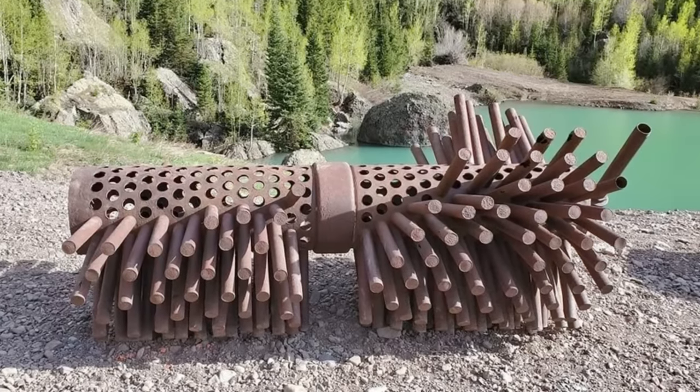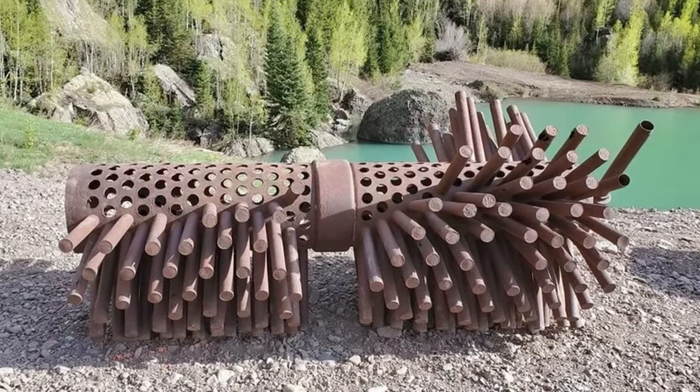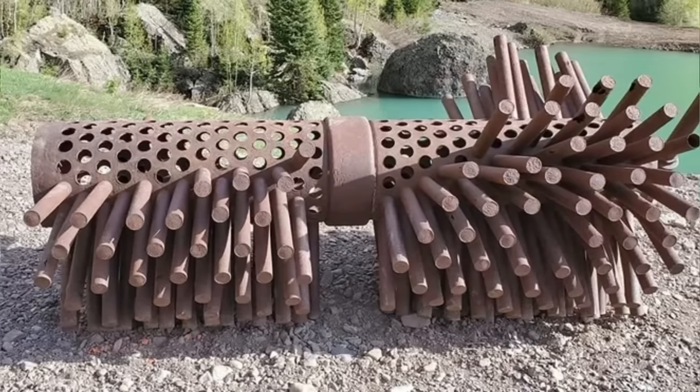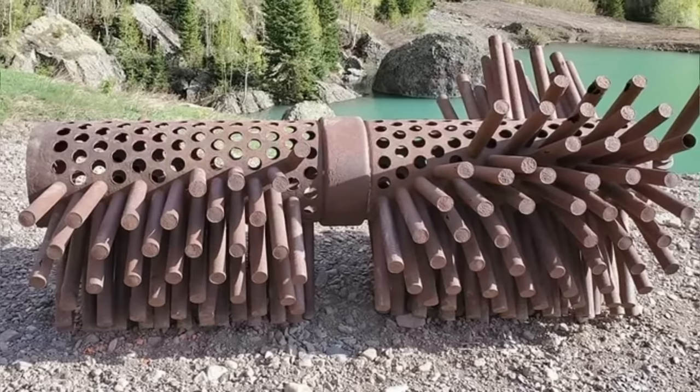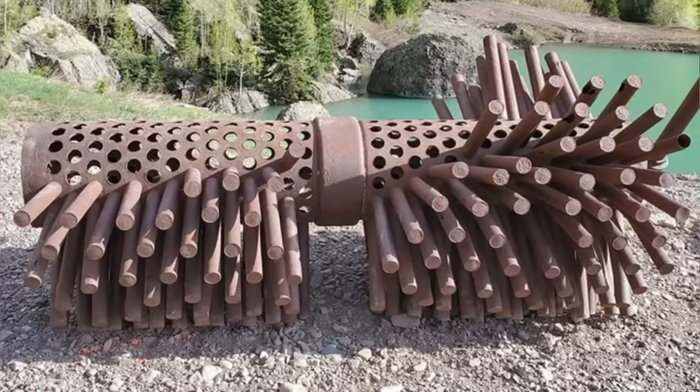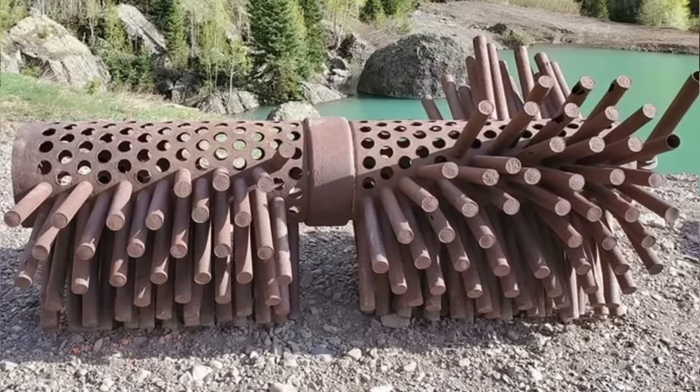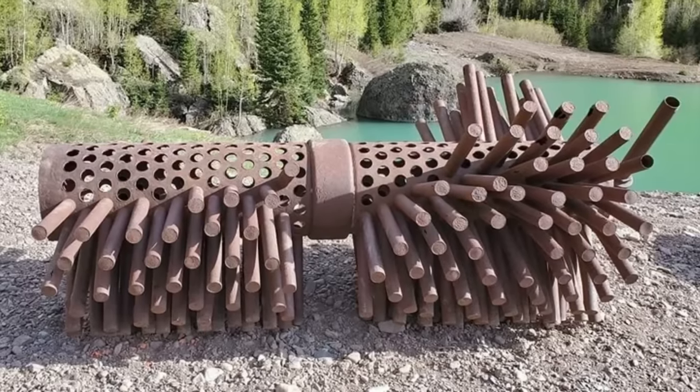What is this thing I found in an area of Colorado with a rich history of mining? It was in the vicinity of other random abandoned mine equipment and I don't know what it is or what it would have been used for. I've been looking around images to try and find something similar but to no avail. Anyone seen such a thing?